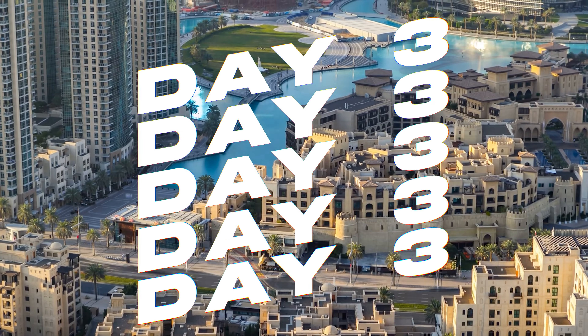Spend your afternoon unwinding at La Mer, a beachfront destination merging golden sands with urban vibes. Enjoy the laid-back atmosphere, grab a bite at one of the seaside cafes and simply relax. Conclude your Dubai visit with a trip to the Dubai Frame, an architectural landmark offering panoramic views of the city's old and new sides. It's a fitting finale, allowing you to reflect on the journey you've had framed against the Dubai skyline at sunset.